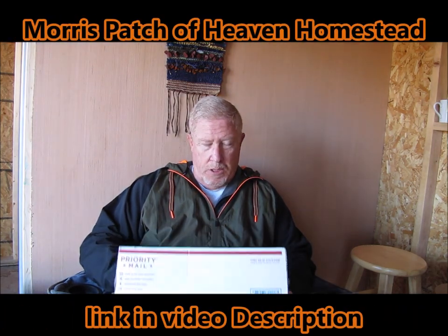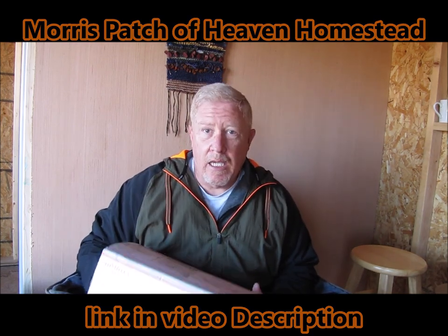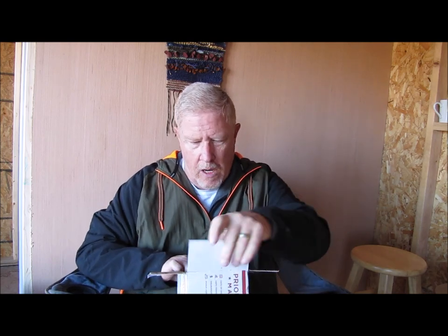I would like to thank Morris Patch of Heaven Homestead. They actually did a giveaway — it was on one of their lives. I want to say it was probably a week or so ago, right around Christmas. If my memory serves me correctly, this was a Christmas giveaway that they were doing, and they had a whole bunch of prizes that they were giving out.